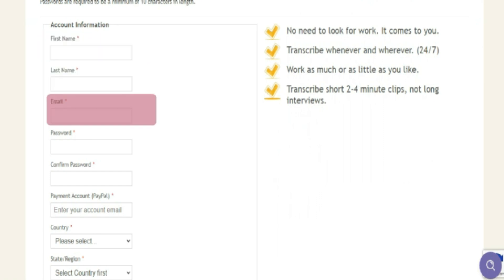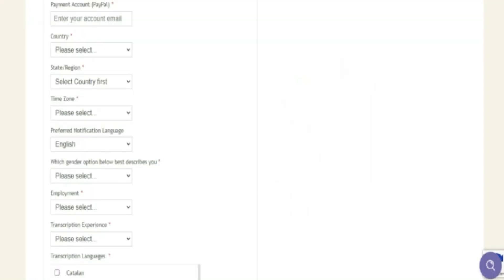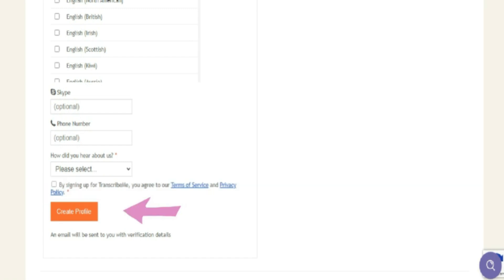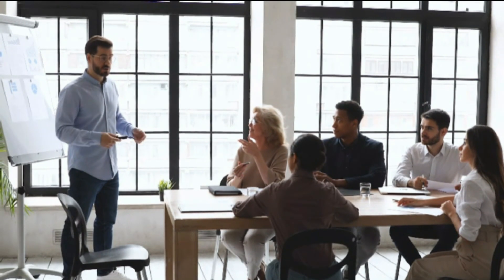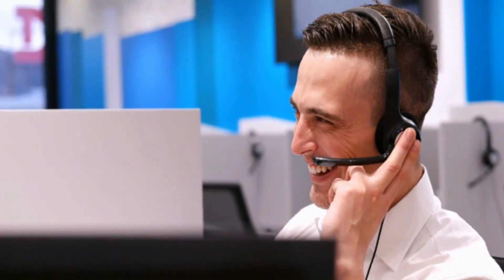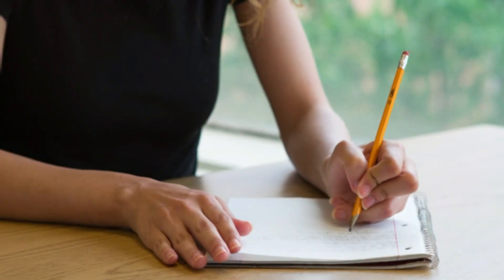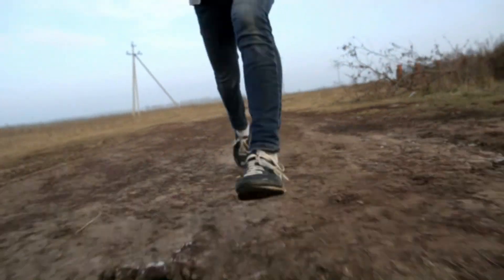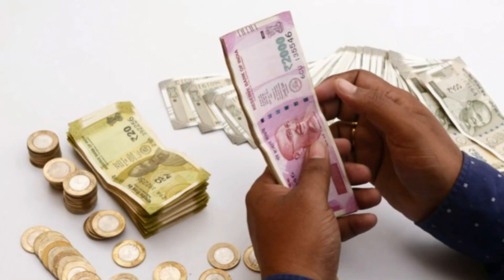To sign up for a free account, enter your first and last name, email address, and a password, then confirm your password. You will also need to provide your PayPal information, since they pay through PayPal. Add your gender, employment status, and work experience. Lastly, choose your language — there are many different languages available. Fill out the additional information to improve your chances of being accepted, then check the box and create your profile. After completing the short registration, you will need to complete some training courses. All applicants who successfully complete the course will be contacted and will have work available. You may be placed on a short waiting list while they process your registration, but it is usually very swift.